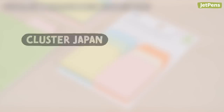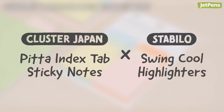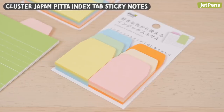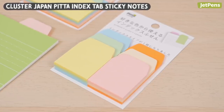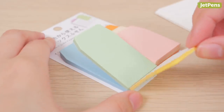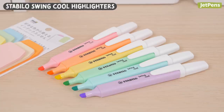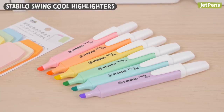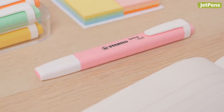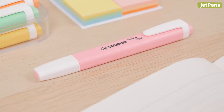3. Cluster Japan Pizza Index Tab Sticky Notes and Stabilo Swing Cool Highlighters. These colorful Pizza Index Tab Sticky Notes from Cluster Japan are super handy for staying organized. The sheets come in three heights, so you can easily see each color in the pad. If you want to match the colors, look no further than the Stabilo Swing Cool Highlighters. Besides their pleasant pastel colors, the highlighters feature distinctive square bodies that prevent them from rolling off your desk.